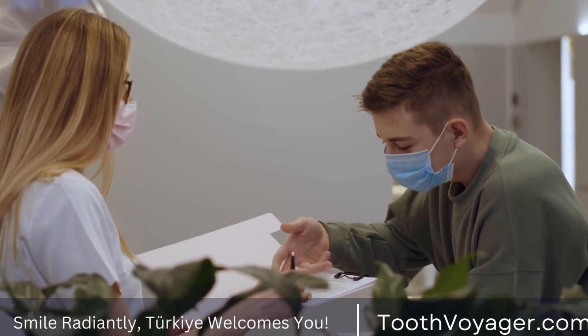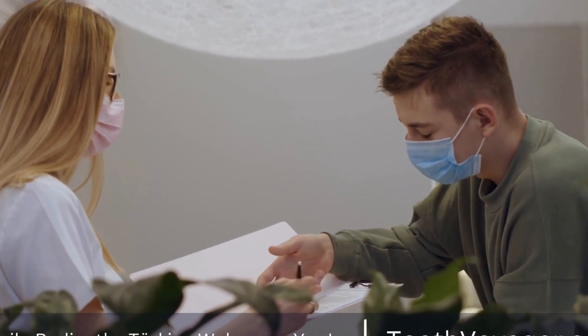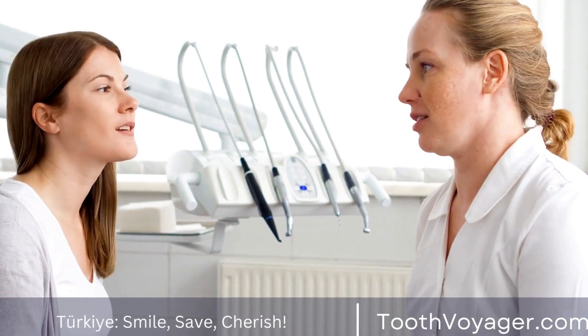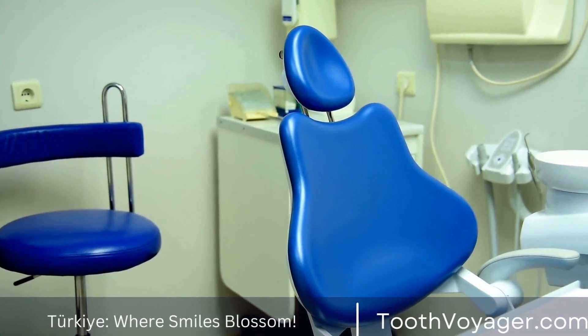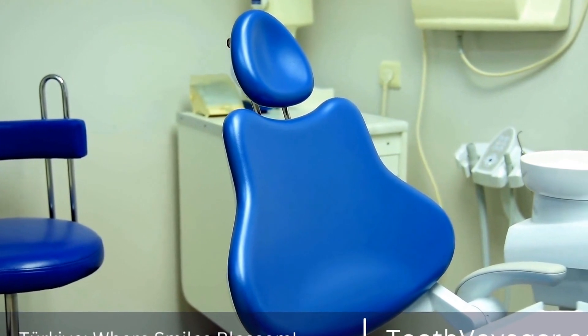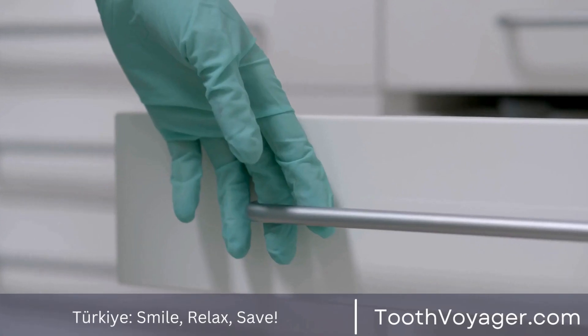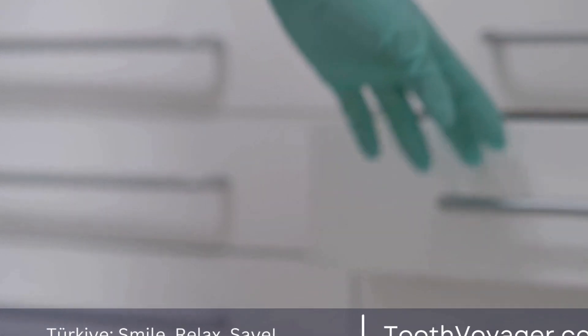In some cases, multiple whitening sessions may be required to achieve your desired results. Your dentist will advise you on the best course of action based on your individual needs and goals. It's essential to maintain good oral hygiene practices after professional teeth whitening to prolong the results. Brushing your teeth twice a day, flossing regularly, and scheduling regular dental cleanings can help keep your smile looking bright and healthy.